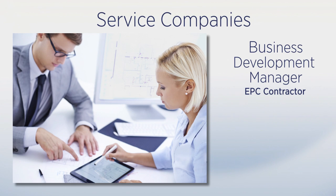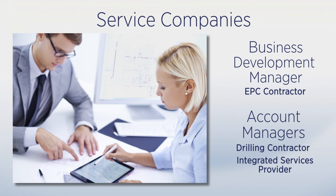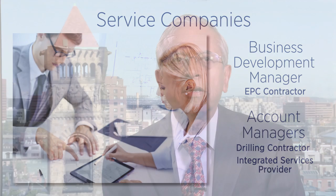Service company employees have specific needs within their career, and SPE has developed some competency models specifically for those members who work various service company job roles. We have also expanded the help and support section to make this tool easier to use.